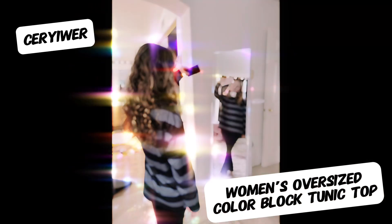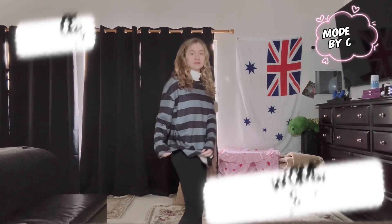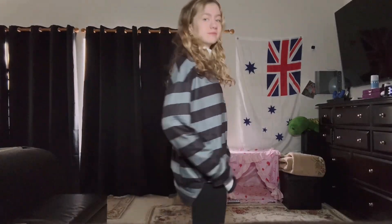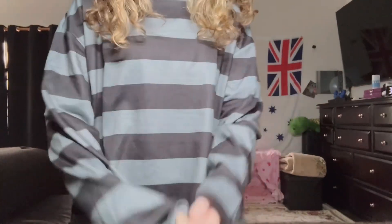Today my daughter Katie is modeling the Carriwear Women's Oversized Color Block Tunic Top. This oversized top sports black and gray stripes. This material is soft and skin friendly. The sleeves are long and comfortable.